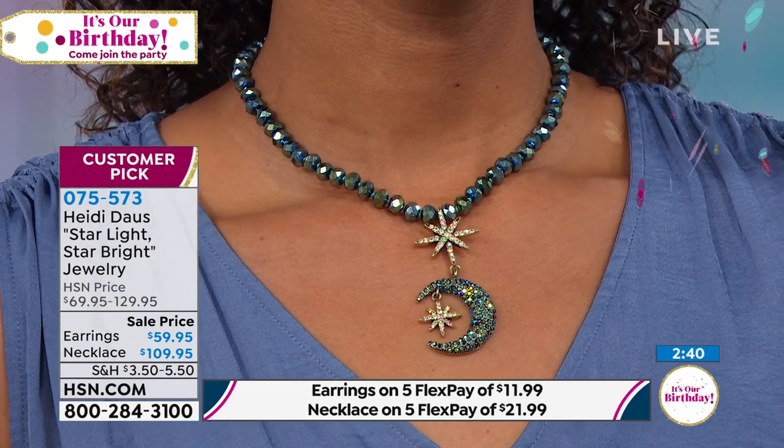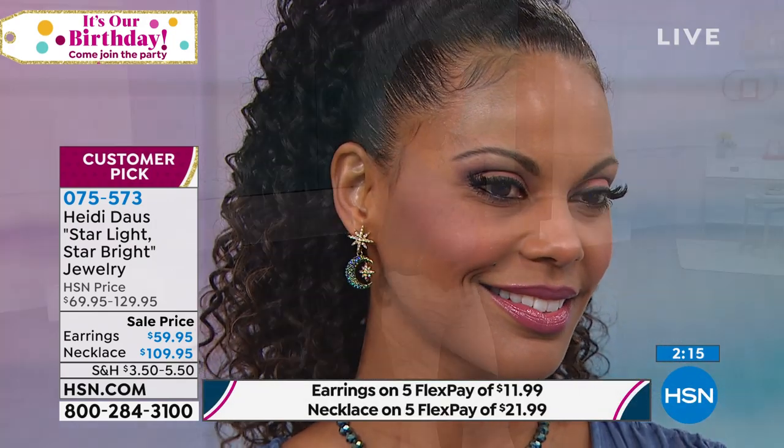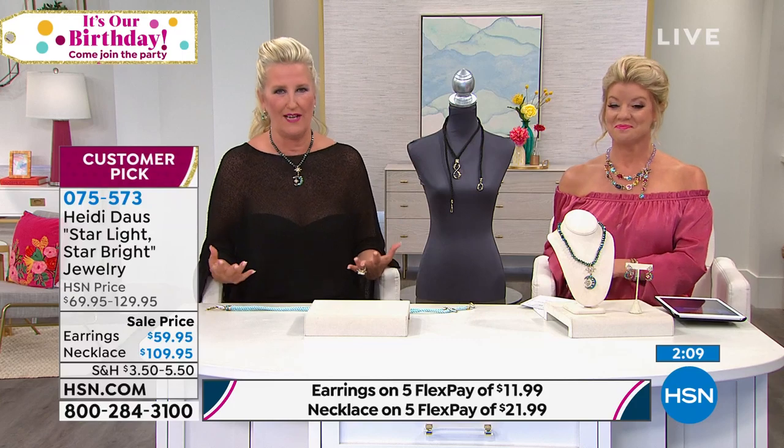I'll never forget diving into my grandmother's jewelry drawer — she had a jewelry box inside a drawer in her closet. A lot of my influences came from there and from my mom. I remember the aurora borealis crystals were very popular in the '50s and '60s. I was mesmerized by these pieces as a little kid, and 57 years later I still am.